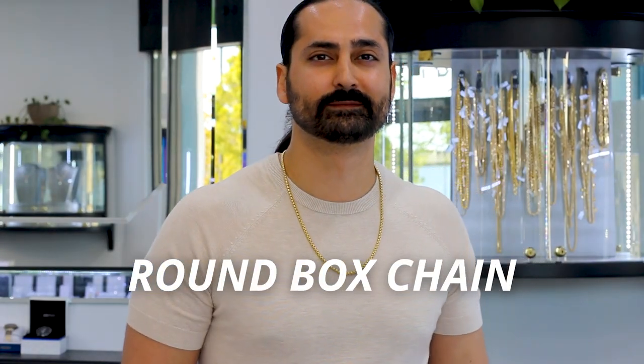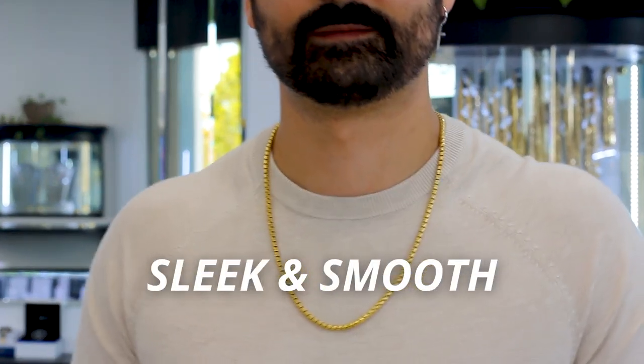Last but not least, my favorite — the rounded box chain. The box chain is a classic link chain style. The traditional one is the square box chain, which has flat surfaces. This one has a nice curve to it, it has that nice roundness, it's domed — it's the modern variation of a box chain. It's sleek and smooth.